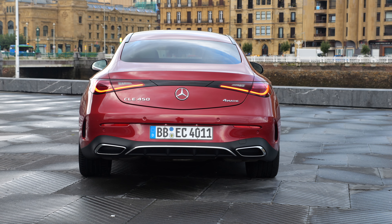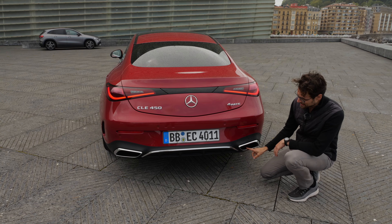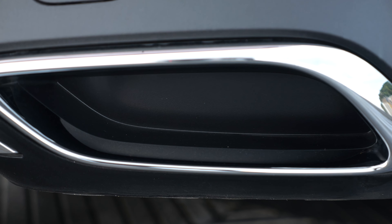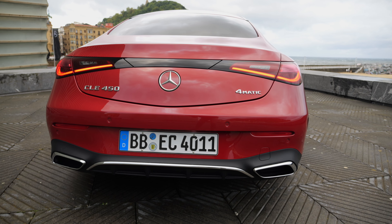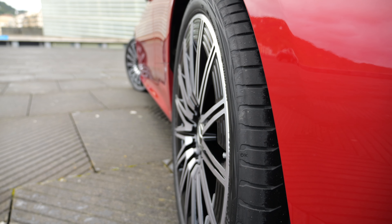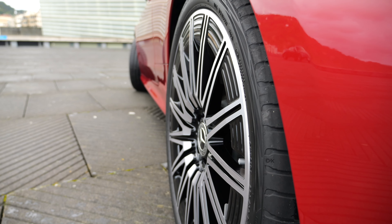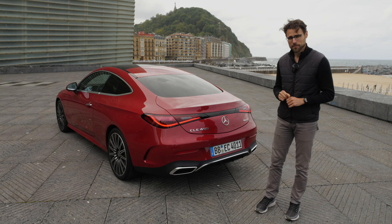The convertible in the background is finished in Graphite Gray Magno matte paint. Moving to the side profile, the wheelbase sits between the previous E-Class Coupé and the C-Class Coupé — slightly shorter than the E-Class Coupé but longer than the C-Class Coupé. However, length-wise it's even a little bit longer than the E-Class Coupé. So size-wise it's a successor of the E-Class Coupé, but technology and platform-wise I'd see it more as a successor of the C-Class Coupé.